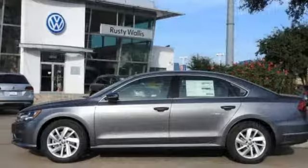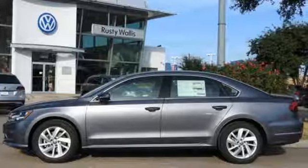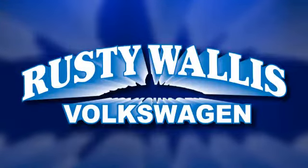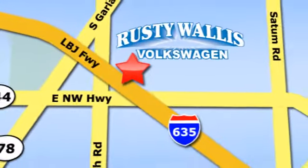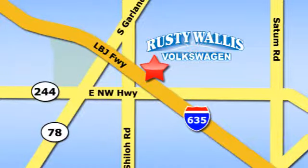Come in for a test drive to experience the kind of quality you can really appreciate. Rusty Wallace Volkswagen is one of the premier Volkswagen dealerships in Texas. We're easy to find just off Northwest Highway at 12635 LBJ Freeway in Garland.